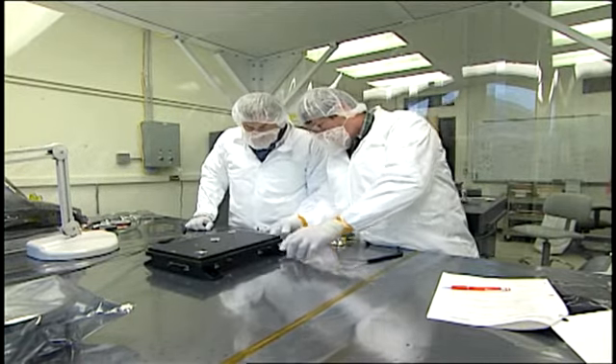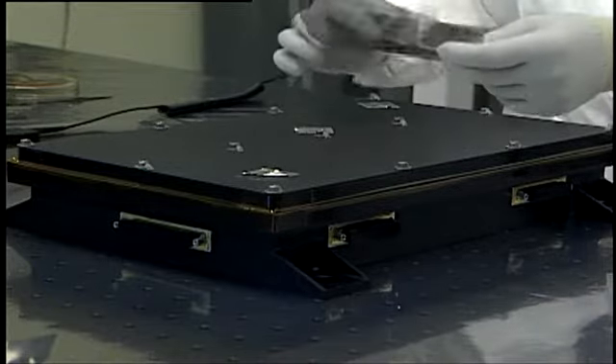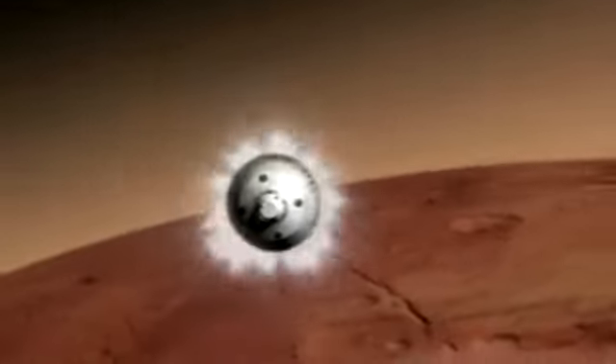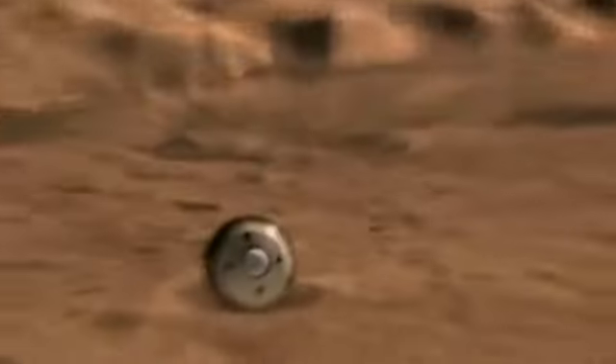This electrical box, built and tested at NASA's Langley Research Center in Hampton, Virginia, is no ordinary box. It's an interplanetary traveler hitching a 354-million-mile ride to Mars on board the Mars Science Laboratory, or MSL, which launched November 26.